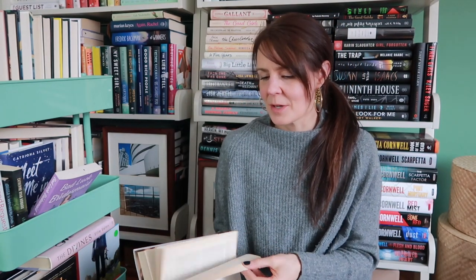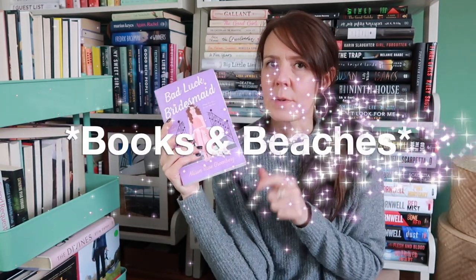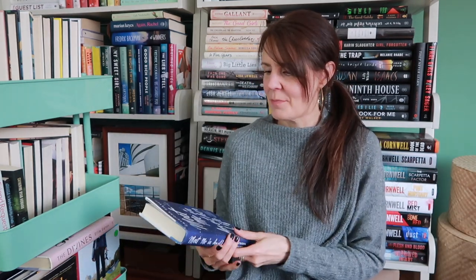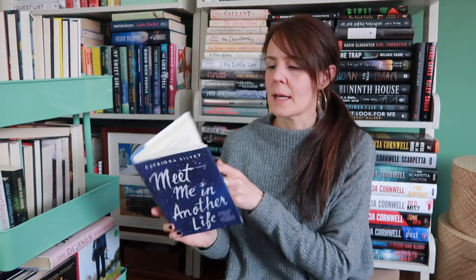I have Best Friends Forever by Jennifer Weiner. I read this a kajillion years ago and I just don't want to get rid of her books because I really loved them at the time. I'm a fan of hers and this one has a bit of a mystery element to it. Bad Luck Bridesmaid by Alison Rose Greenberg — I picked this up after the Booktube Besties retreat in August when everyone was talking about amazing books and recommendations. Amber from Beaches and Books recommended this one and it sounded really intriguing. And Meet Me in Another Life by Katrina Sylvie — I heard about it on a podcast, I think PJ Vernon mentioned it, and I got really excited about it.